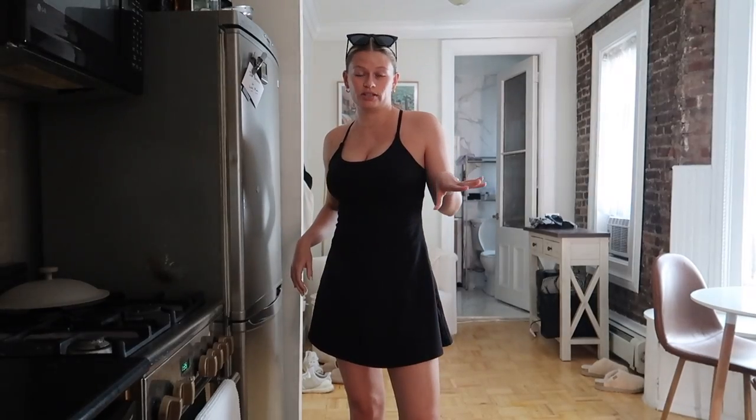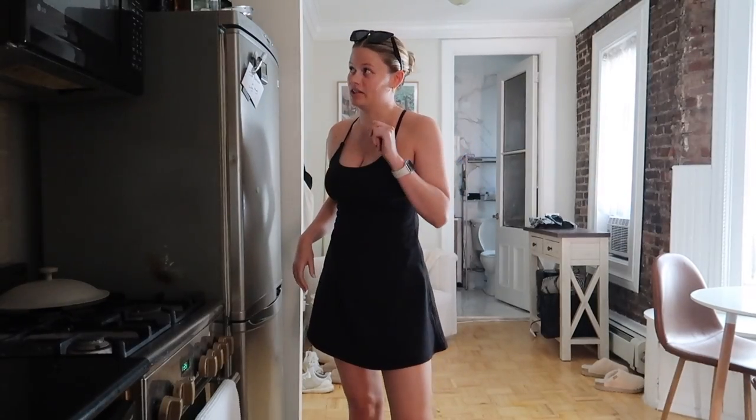I'm officially done with meetings for the day — it's almost 2 o'clock. I'm going to go for a little lunch break walk to a bookstore that's nearby. I only have like three books left on my physical TBR shelf so I need to pick up some more. I was going to order them off Amazon last night but then I thought — why don't I just go to a local bookstore and pick some up, support local businesses.